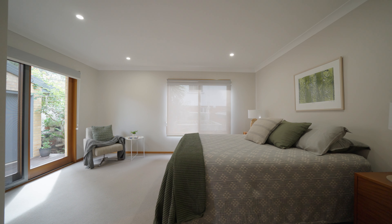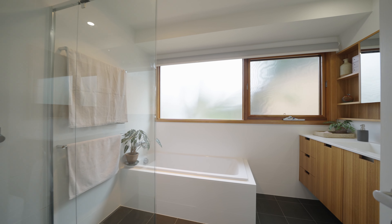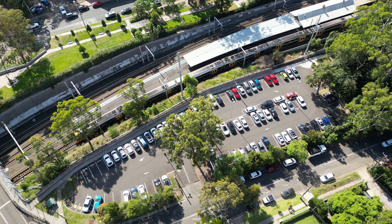You have generous sized bedrooms and plenty of storage. This home has seen the whole family grow. This stunning home has been tightly held and cherished for more than 35 years, and you can see why.